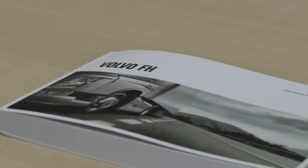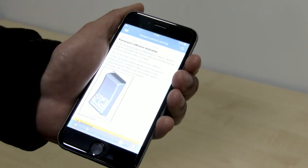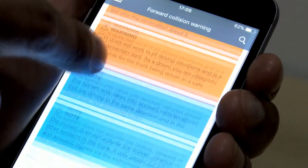The key details of the system are outlined in the Volvo Drivers Manual, which is supplied in all trucks and is also readily available as an app, available to download free from your local App Store.